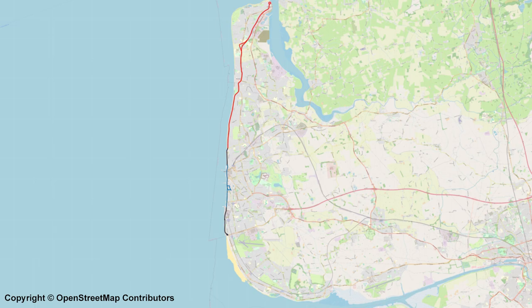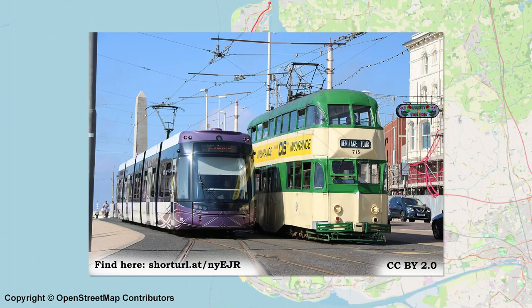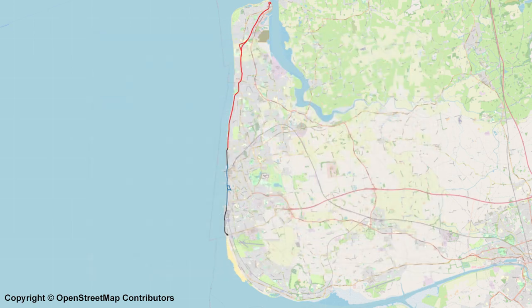The network in Blackpool currently hosts two types of tram: the newer and primary fleet of 18 Bombardier Flexity 2s, and the heritage fleet of trams, which vary in size and capacity.